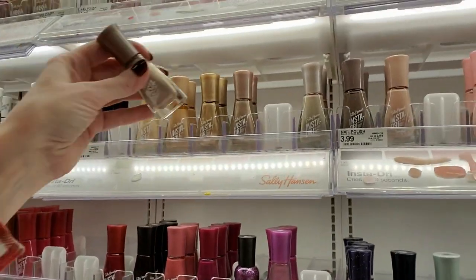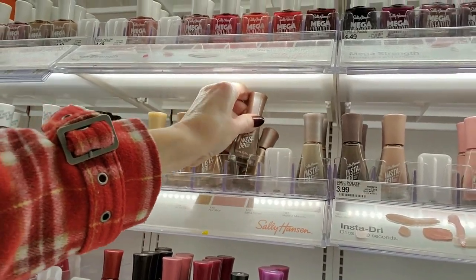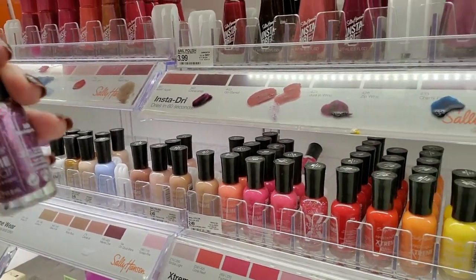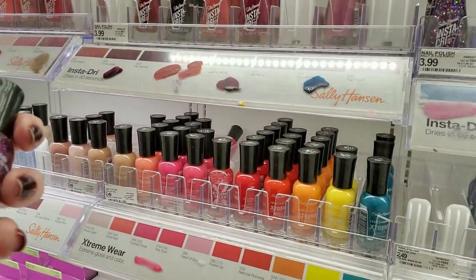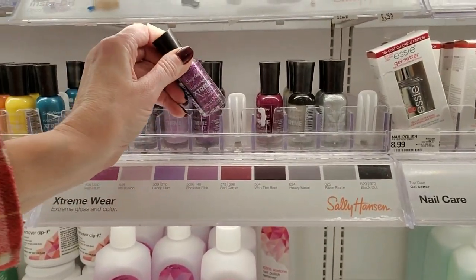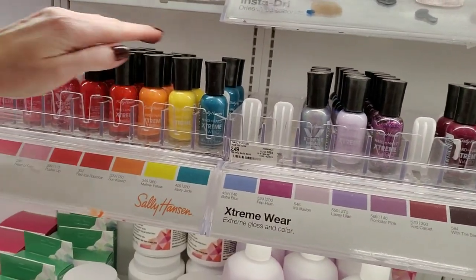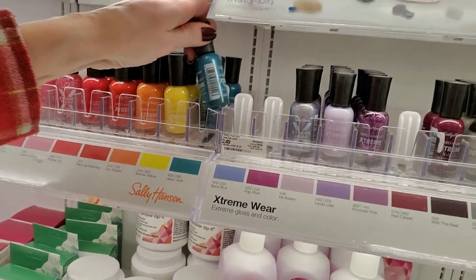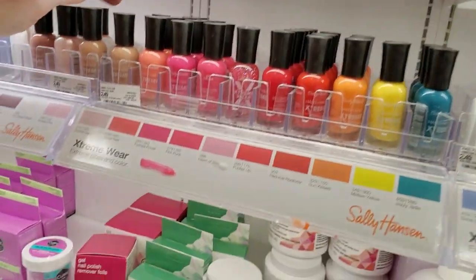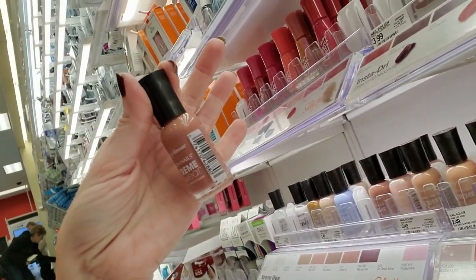Hotshot — where did you come from? Right up there. Here's an Extreme Wear — oh, this one's festive. It's purple and blue. It's called Rockstar Pink. I'm not familiar with that one. That goes right there. They don't have any of these at Walmart anymore, only a few. This is Mauve Over — kind of a pinkish color.